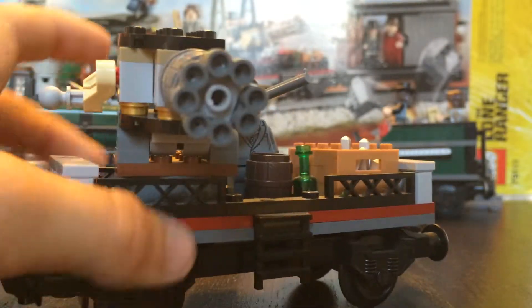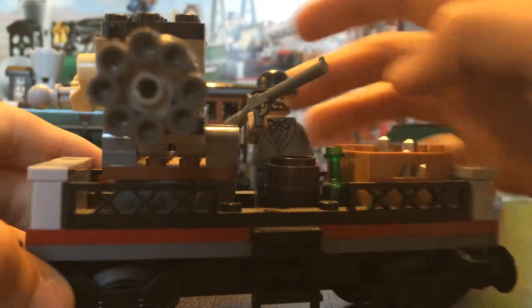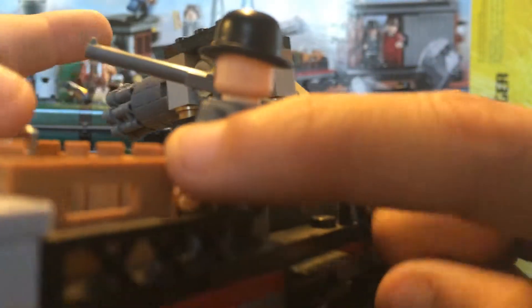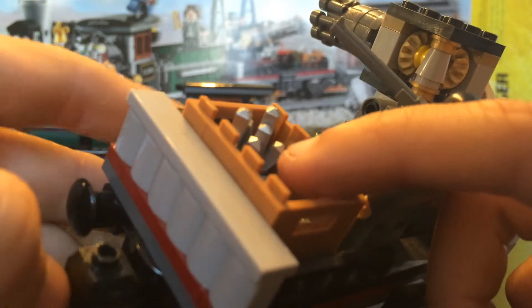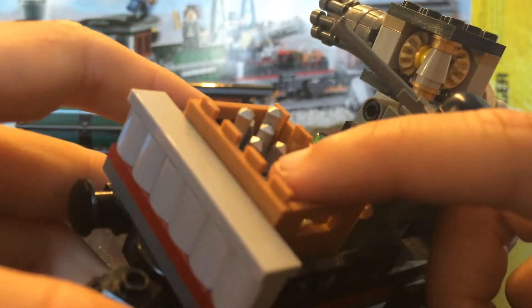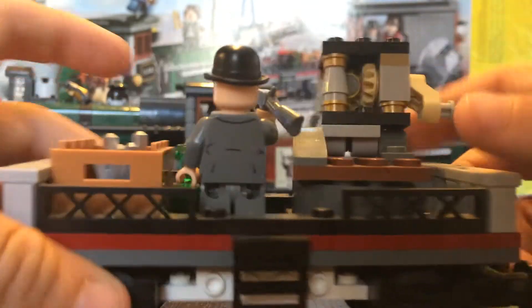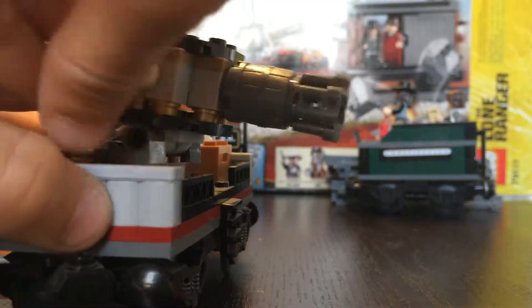Here is the cannon car. Inside there's a barrel, matches, and a little greenish bottle. We'll keep Latham Cole on there. Inside next to the matches I think these are crystals. There's a gun mechanism that makes the cannon move side to side.